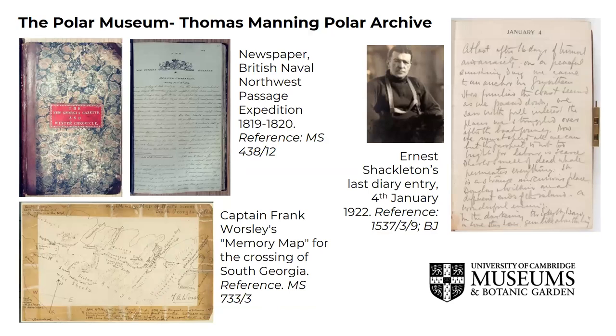The Thomas Manning Polar Archive holds one of the largest collections of manuscript and other unpublished material relating to British activity in the Arctic and Antarctic regions, and to many persons who've lived and worked there. Here you can see a variety of records: newspapers, maps and diary entries, including the last entry made by Ernest Shackleton in 1912. Also at the Polar Museum is the picture library, which is one of the world's most comprehensive collections of historical photographs of the polar region, numbering around 20,000 images.